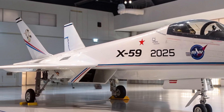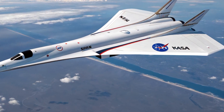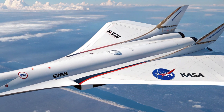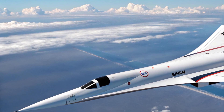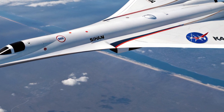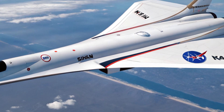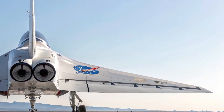As for the cost, the entire project is estimated at around $632 million. While that may seem like a lot, it's a small price to pay when you consider the potential impact. If successful, the X-59 could lead to a new generation of commercial airliners that can fly at supersonic speeds without disturbing anyone on the ground. That would make international travel faster, more efficient, and possibly even more sustainable over time.